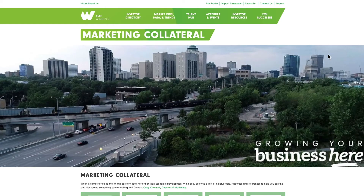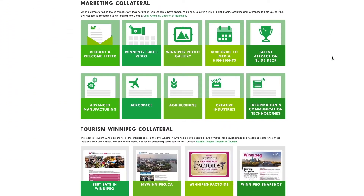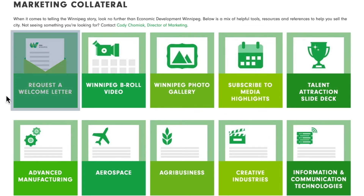YES Winnipeg is very pleased to share a substantial collection of readily accessible marketing resources with our investor community. Welcome your business contact with a letter from Economic Development Winnipeg's President and CEO Dana Spiring. Request B-Roll to enhance your promotional videos, download high-resolution images for your publications, subscribe to Economic Development Winnipeg's daily media hits, rolling up new developments, announcements and articles about Winnipeg's economy.